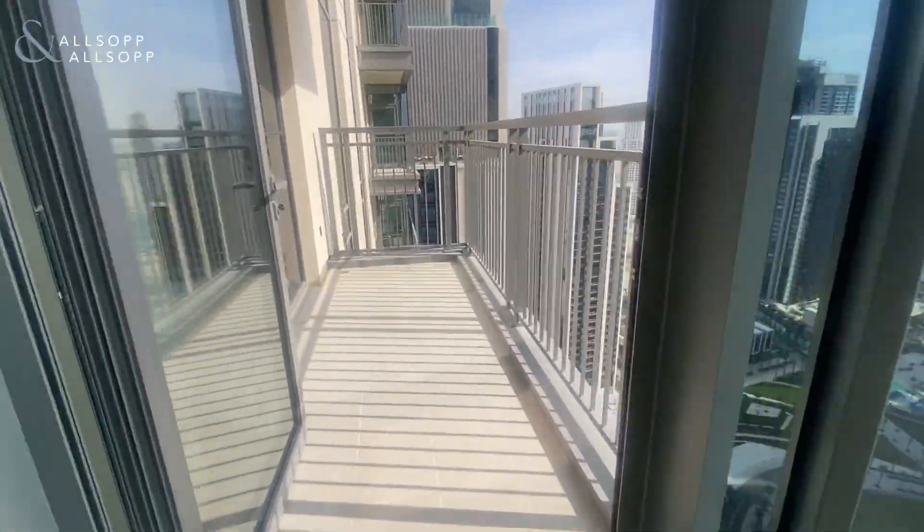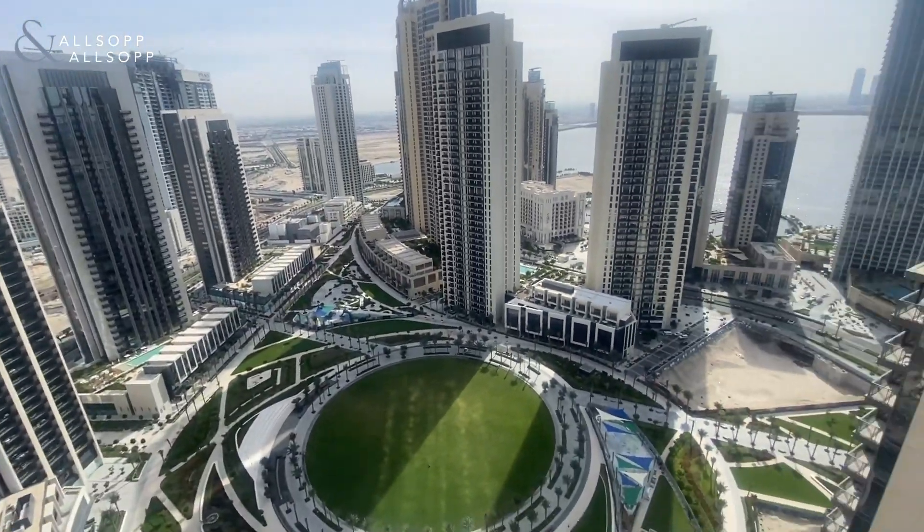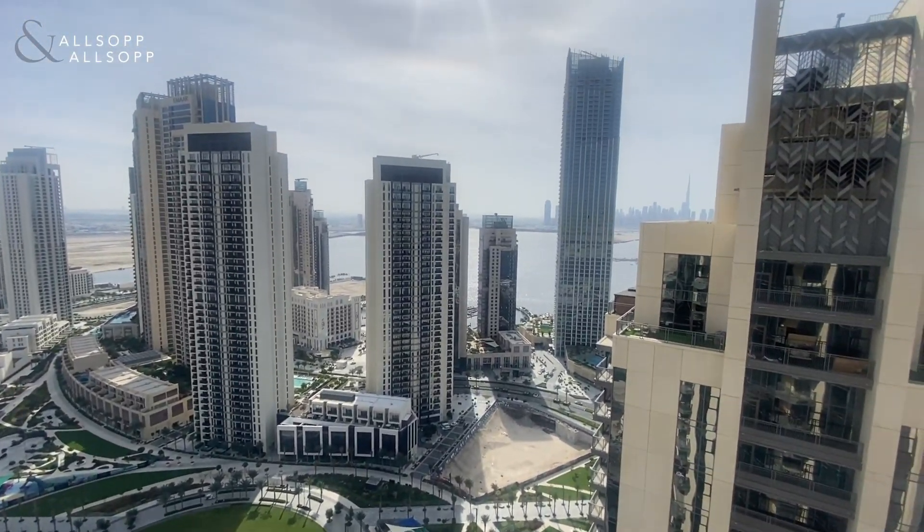Just off the living room, you've got your balcony. And again, from the balcony, you've got park views, water views, and Burj Khalifa views as well.